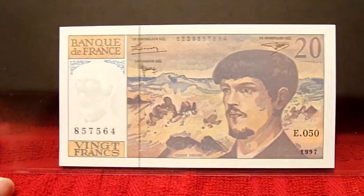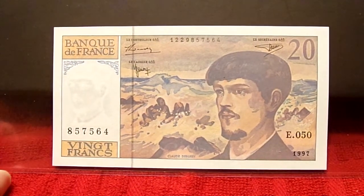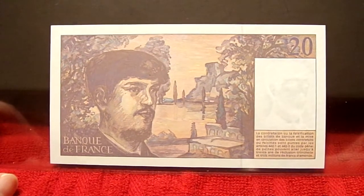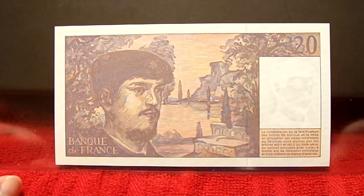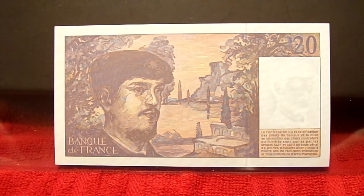I believe this is Dubuset. So this is 20 francs, and they do highlight their artists — and they have artists to highlight. Again, a great note. It doesn't look like it's overly expensive. They do have several issues depending on what you collect, but I'm just glad to have the artwork of it.